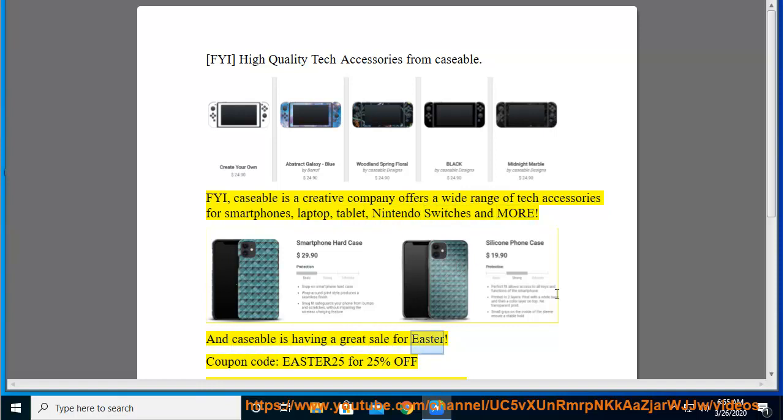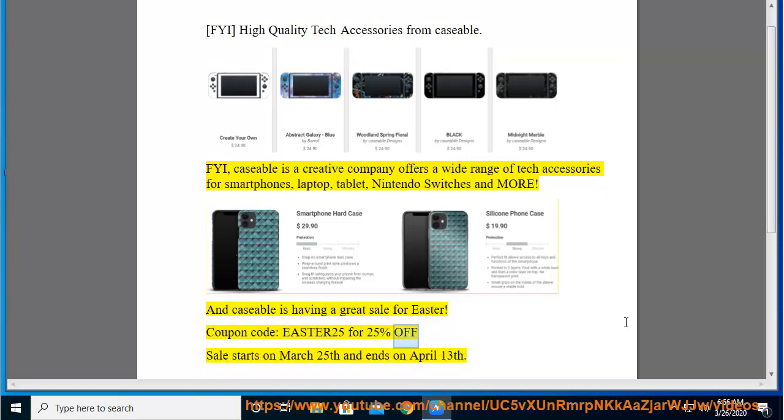Caseable is having a great sale for Easter. Coupon code Easter25 for 25% off. Sale starts on March 25th and ends on April 13th.